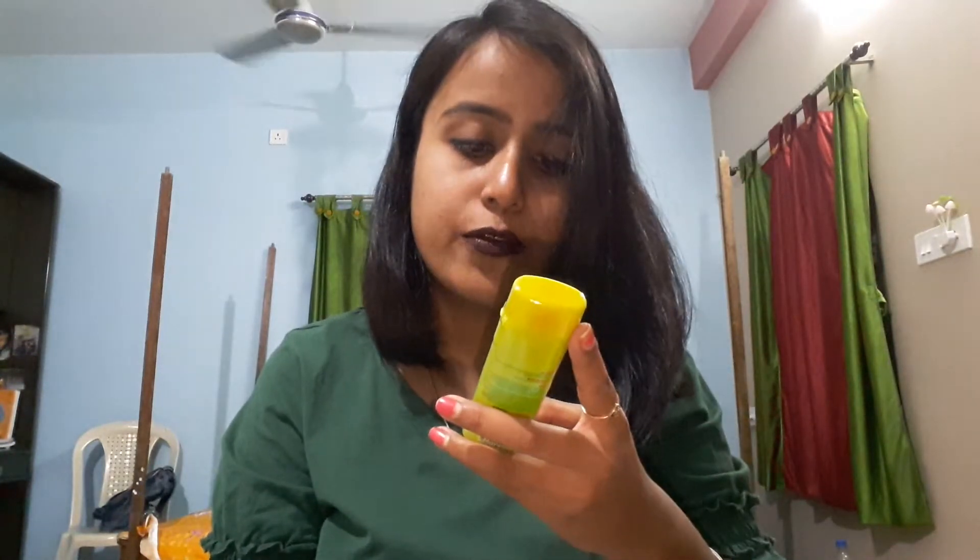This is a hand sanitizer from Godrej. It's not just another hand sanitizer — it provides eight-hour protection, and it costs around 45 bucks.